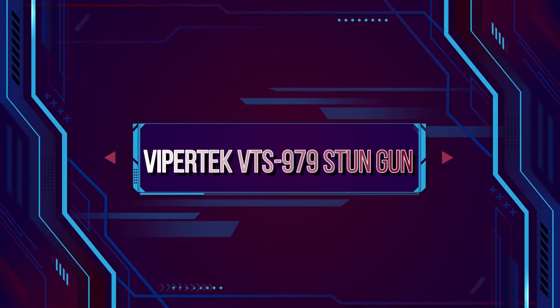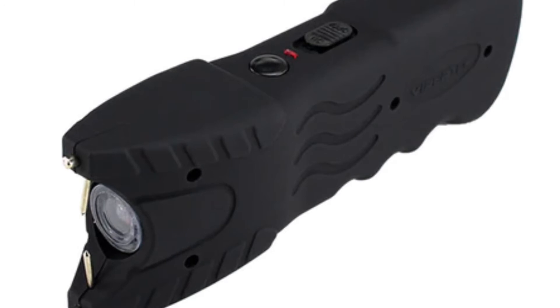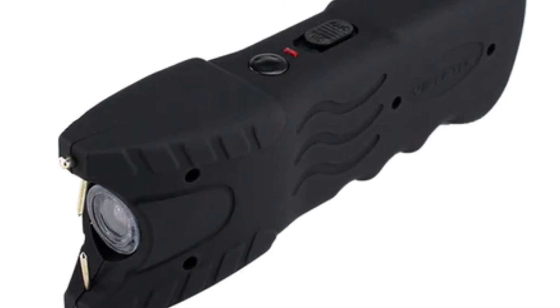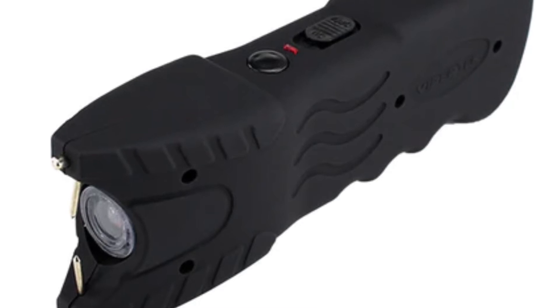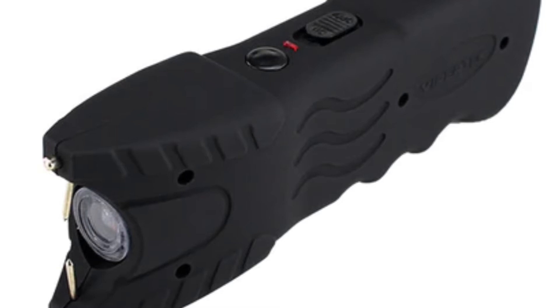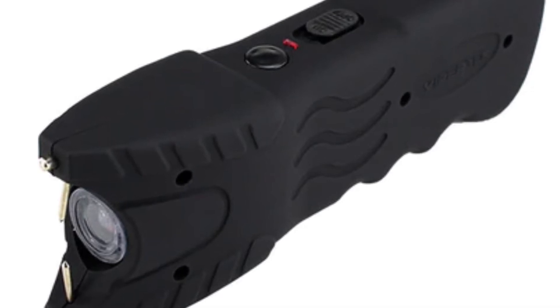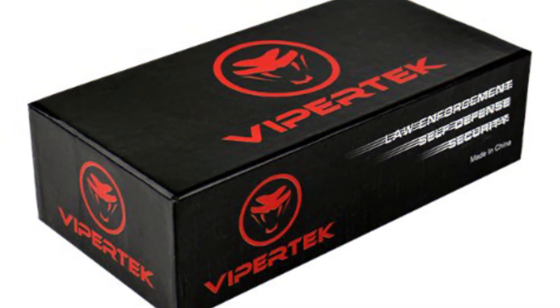ViperTech VTS-979 Stun Gun. This ViperTech stun gun packs a powerful punch. When discharged, it'll send a painful jolt of electricity through your attacker's body. The stun gun also comes with a wrist strap and safety disable pin, which prevents the gun from being used on you. If an attacker does manage to rip this away from you, the safety pin will be removed, rendering the stun gun useless.